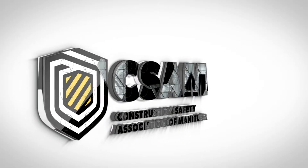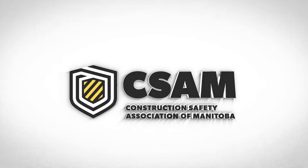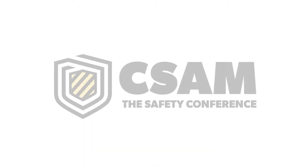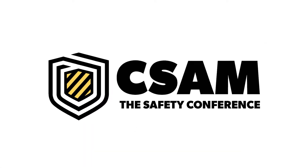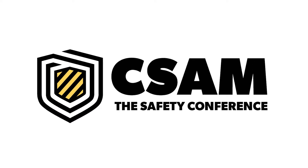Welcome to the Construction Safety Association of Manitoba's Virtual Toolbox Talk series, brought to you by CSAM The Safety Conference — Canada's premier and North America's largest construction safety conference.